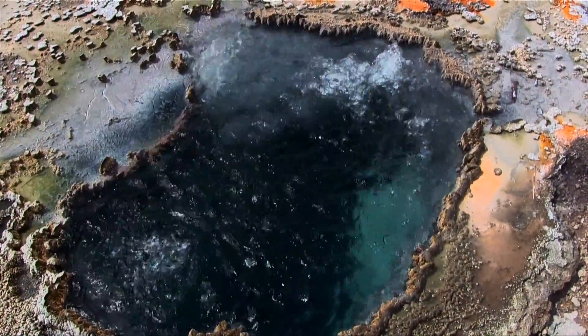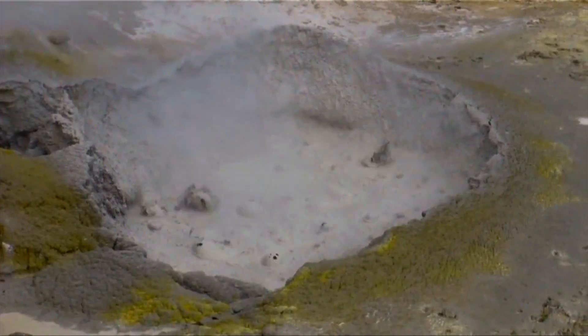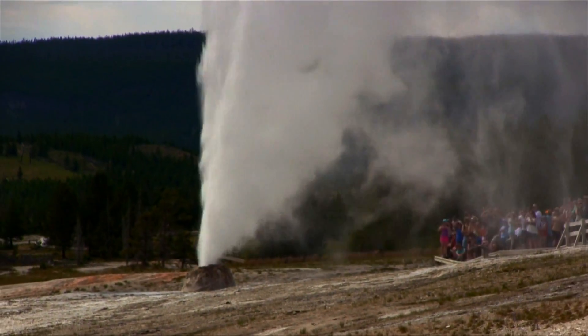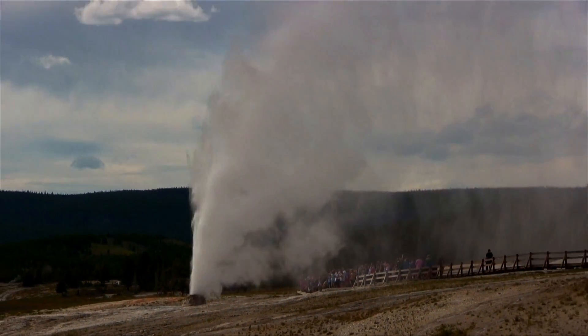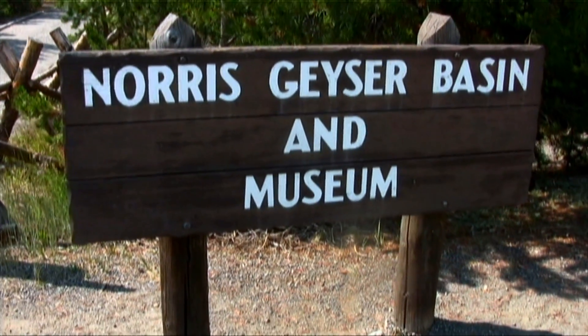There are four kinds of geothermal features in Yellowstone: hot springs, mud pots, fumaroles, and of course everyone's favorite, geysers. Geysers are located in areas called basins, and in Yellowstone there are nine of them. We're going to take a look at a couple of my favorites — first, the Norris Basin.